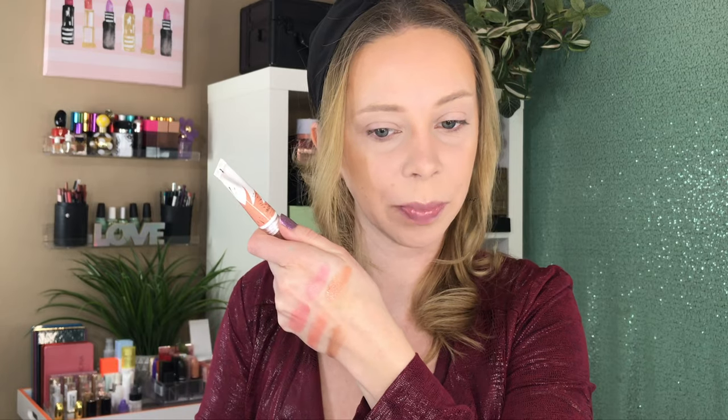Next is the Flower Beauty Blush Bomb in the shade Pinched. This one also comes in a little squeezy tube. It's more of a nudey peach — not quite as intense — and has a bit more of a thick formula, which I would say is more in line with the Ulta blushes.